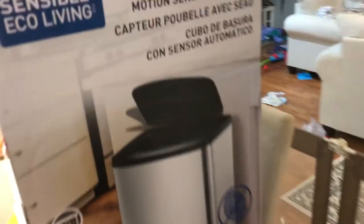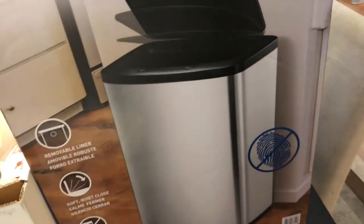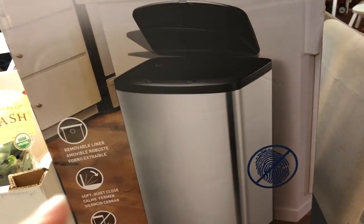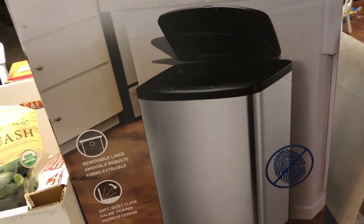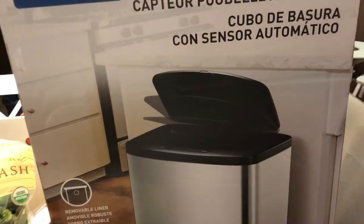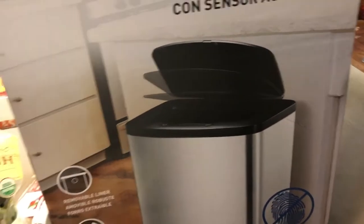This was our kind of a splurge item, but it was on sale. We've been wanting this trash can forever, but it's a $50 trash can and I just couldn't bring myself to spend $50 on a trash can. This is a motion sensor trash can, but it was $20 off, so we got it this time.